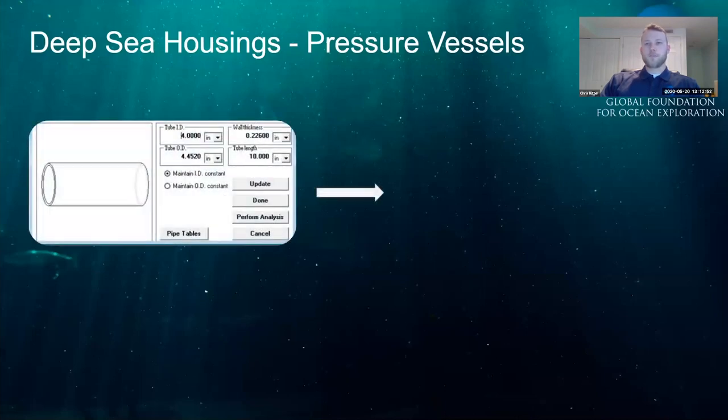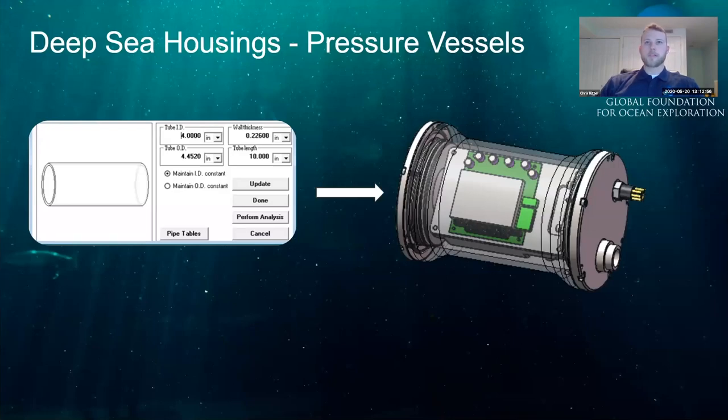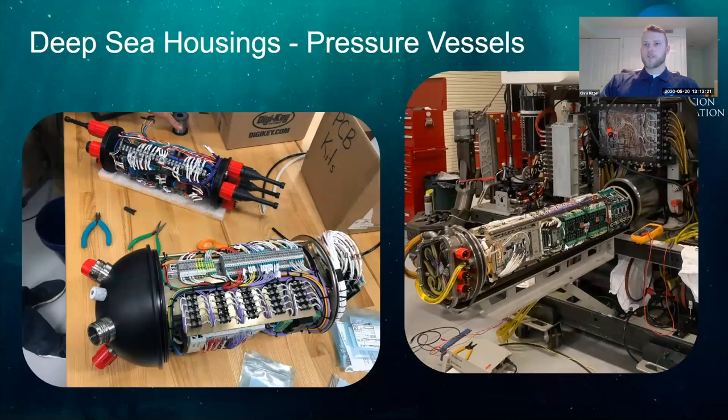Obviously we don't design our pressure vessels out of styrofoam. We have two options to keep seawater out. First, we design proper pressure vessels — this is our manipulator control bottle made out of titanium. The shapes we use are typically cylindrical or spherical so we can spread the stresses of pressure radially. We generally use cylinders because they're easier to manufacture and more cost effective, though hemispheres are used as end caps.